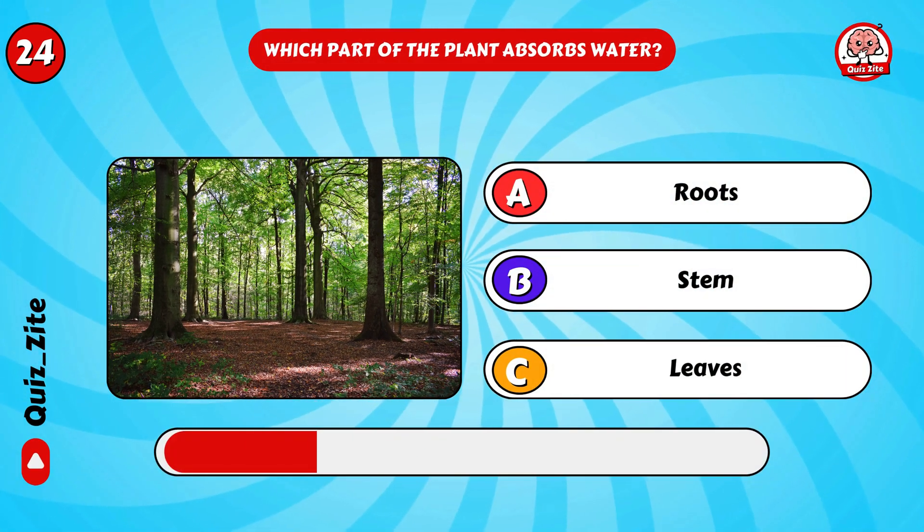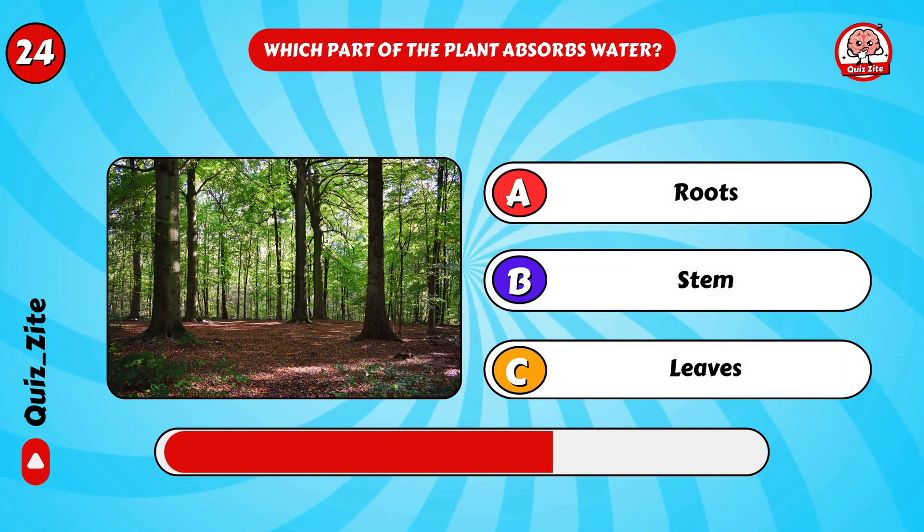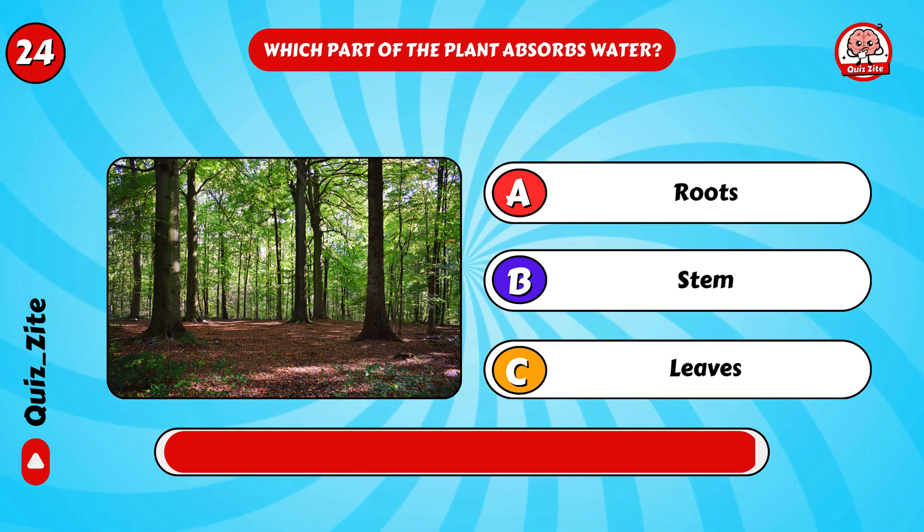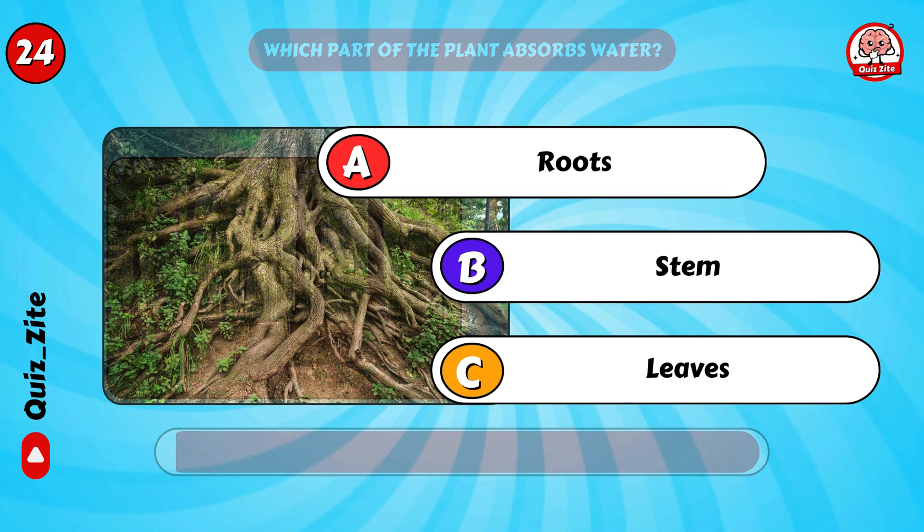Which part of the plant absorbs water? Yes, it's the roots!